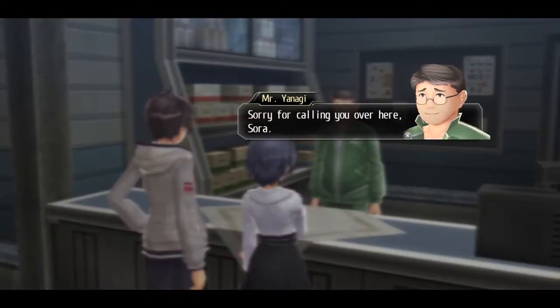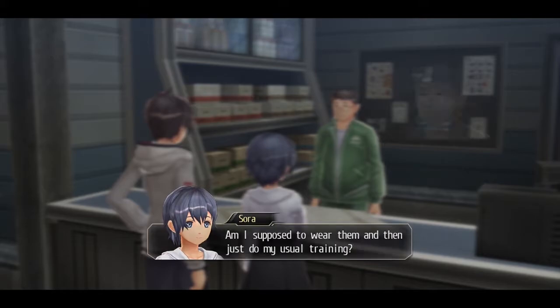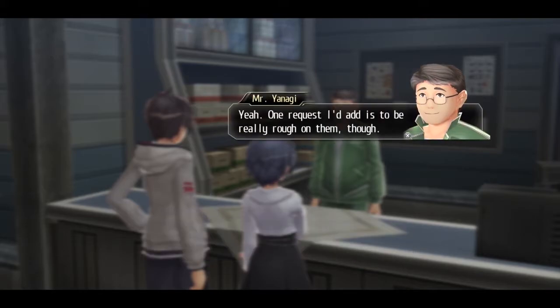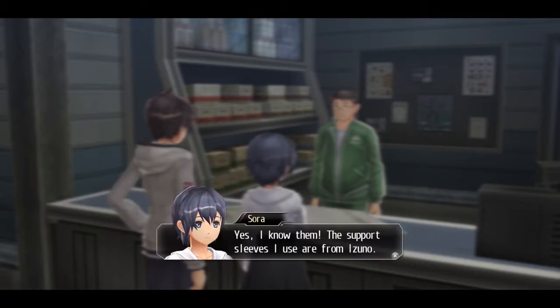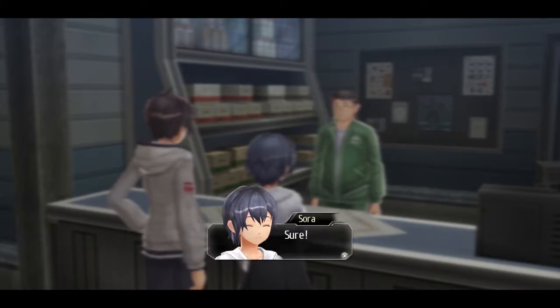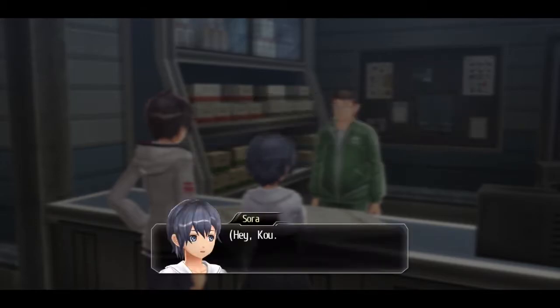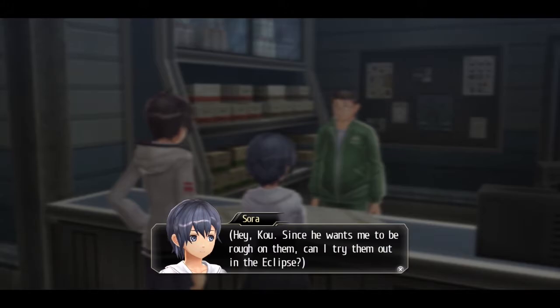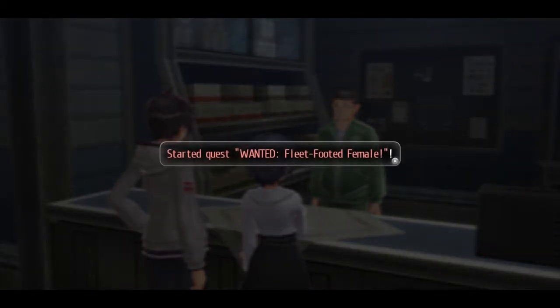So with this quest you're going to Mr. Yanagi in the sports shop. He has a new pair of shoes from a major equipment manufacturer and he wants us to test them out, but they're ladies shoes, so that means we have to ask Sora to come and try them out for us. We have to try out the M Lightning shoes, and Sora has the idea to try them out in the eclipse.